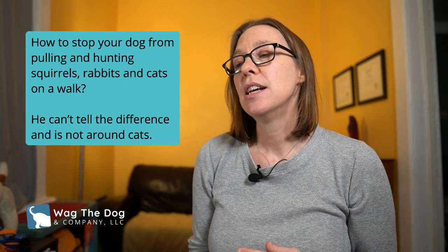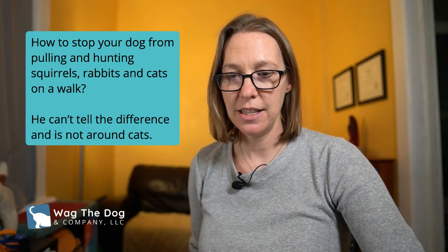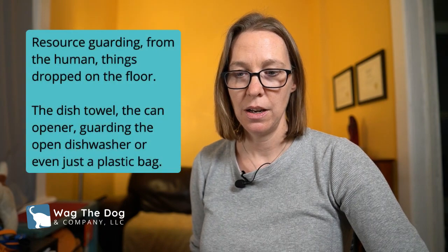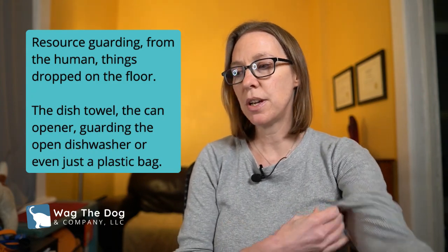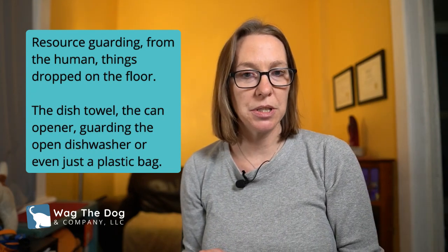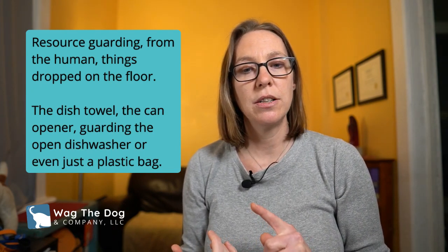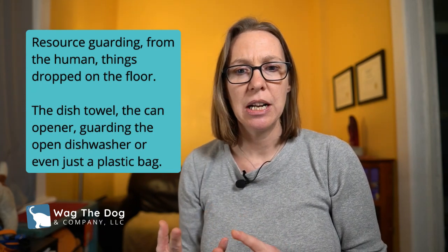Moving on to the next question, from Susan. Susan messaged us about resource guarding — specifically toward humans in the home. The dog will guard dish towels, a can opener, an open dishwasher, and even a plastic bag.